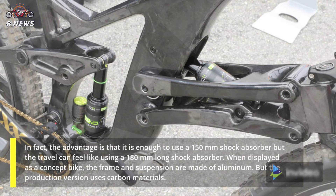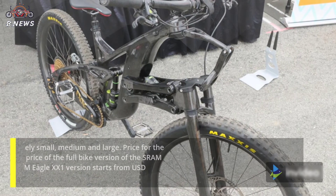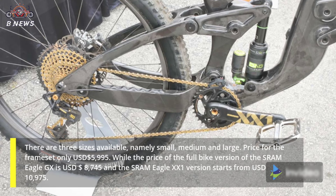When displayed as a concept bike, the frame and suspension were made of aluminum, but the production version uses carbon materials. There are three sizes available — small, medium, and large. The price for the frame set only is USD $5,995.